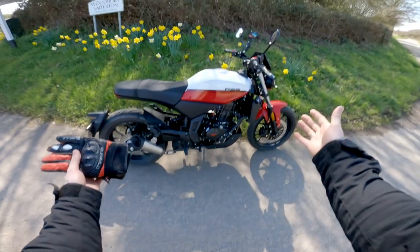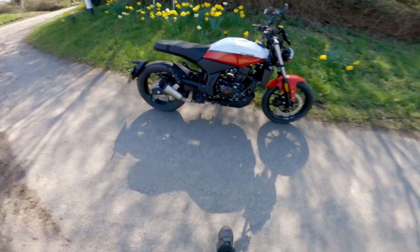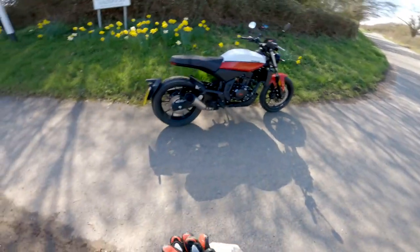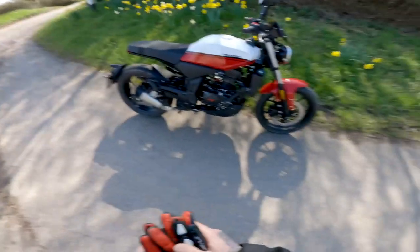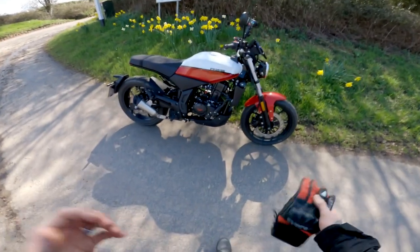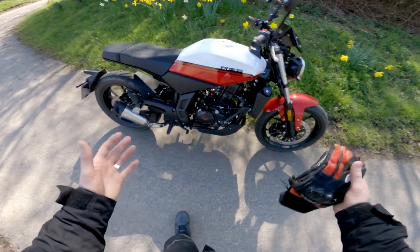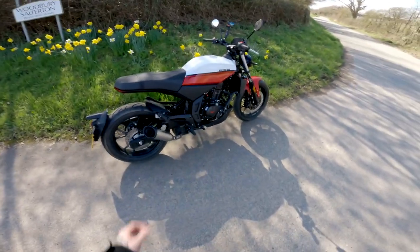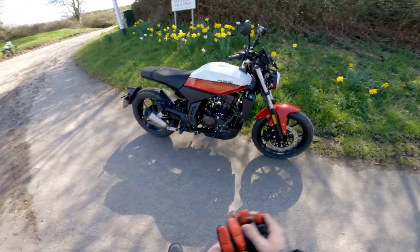There it is, the Lex Moto RSS looking absolutely glorious. Right now, at the time of recording, the price of this bike is £2,899.99 plus on the road, which is, as you guys know, an absolutely fantastic price for a bike like this. The build quality of this bike is literally as good as they come on a 125.